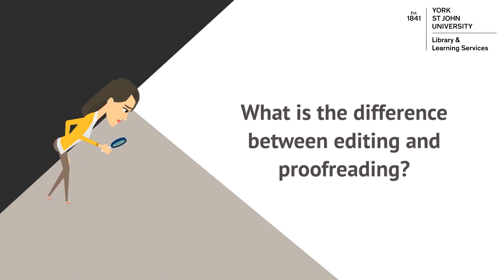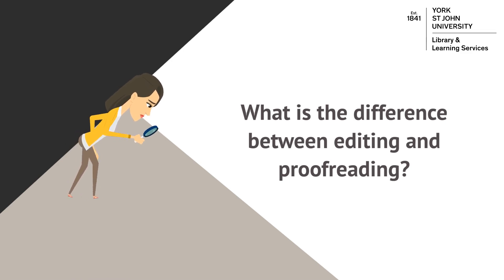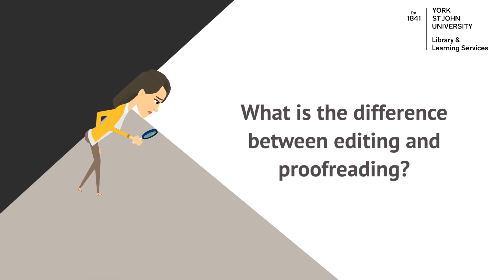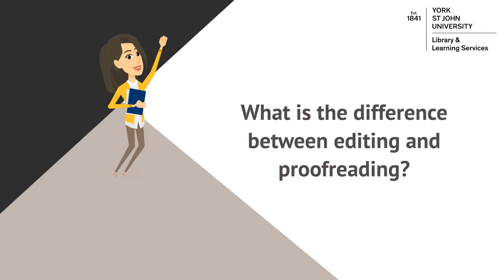Proofreading usually comes after the editing phase. This is all about checking for errors and making sure you are being consistent throughout your writing. Think of proofreading as the final polishing of your work before you submit it.